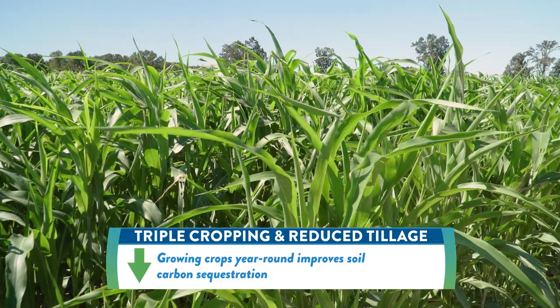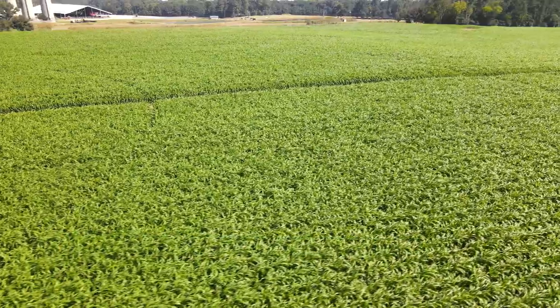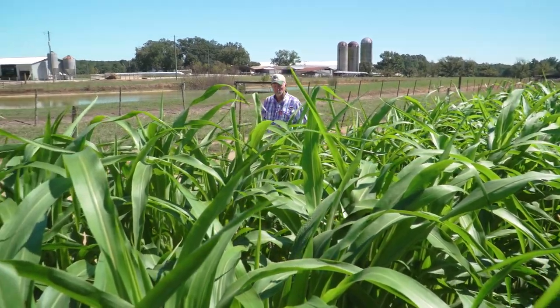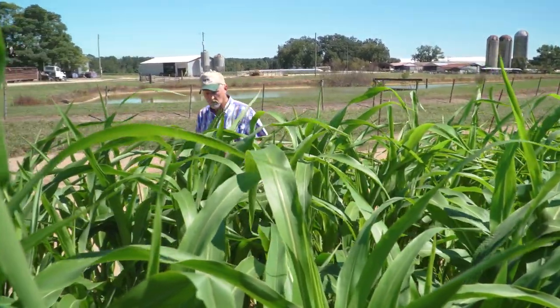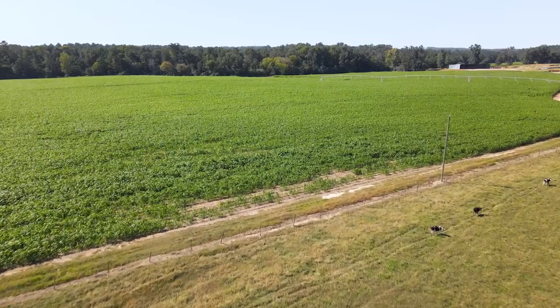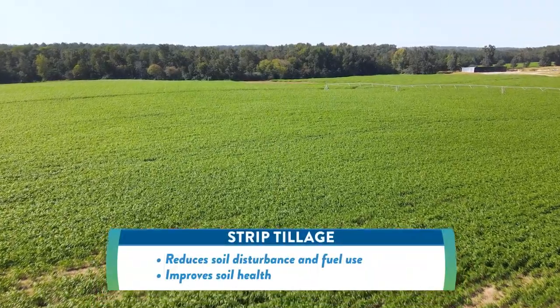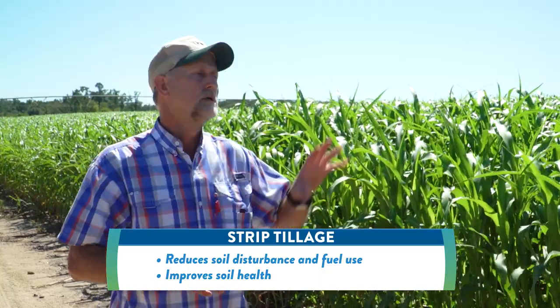We are constantly growing something, so we're sequestering carbon. We triple crop the land, which gives us an opportunity to have a crop sequestering year-round. On August 11th, I planted this field — that was 42 days ago — and in 42 days we've got this much growth out of some sorghum. When we cut the sorghum off, probably the next day I'll go back and drill no-till some ryegrass and oats back into this land. We try not to do any more tillage than we have to — one pass with a sprayer and one pass with a strip-till planter rig, and we're done. We're using a lot less fossil fuel to plant this crop than my father did 50 years ago.